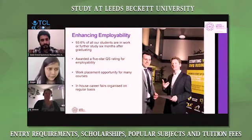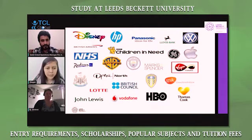For employability, we have work placement opportunities and a lot of support regarding CV and job applications. We have a dedicated team that helps with employability, getting employed in and around the UK or internationally. We also have in-house career fairs organized on a regular basis so that students can meet employers from different industries. These are some of the employers where our students have been employed, representing the industry links we have.